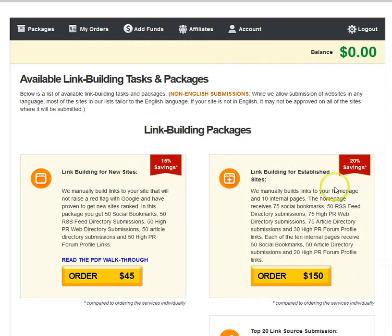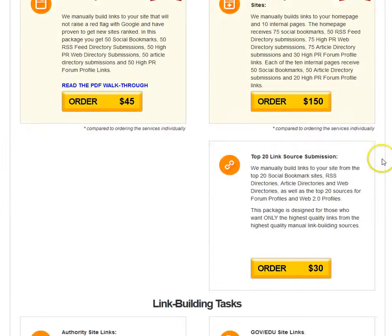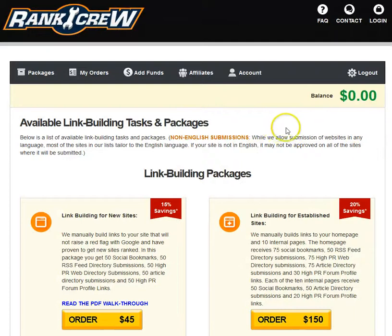For established sites there's a whole different variety of links that will be built to diversify your link profile and give you a boost in order to compete with bigger brands and more established sites online. If you want to take a look, check the link in the description below for more information regarding the service.